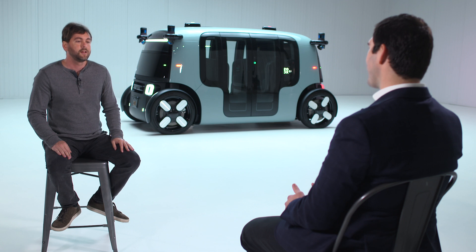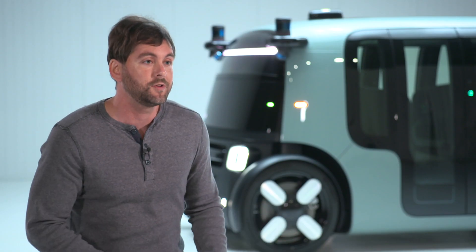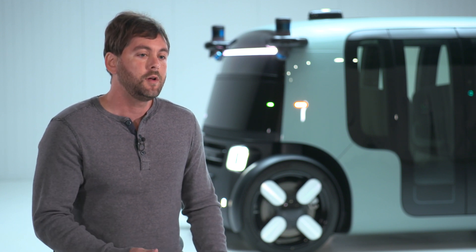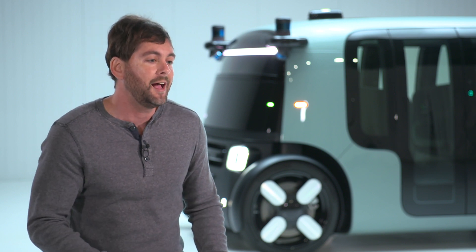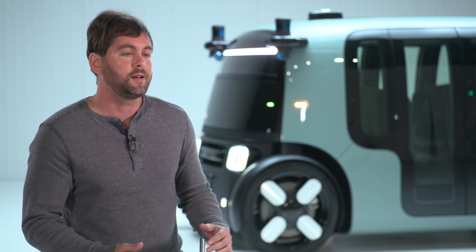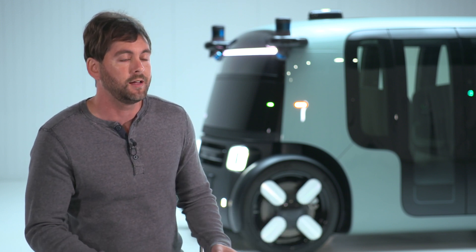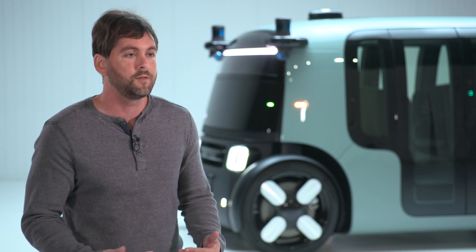What are you most proud of around this vehicle? We had this unusual vision in 2014 to really change the way people move around cities, and at the time we were somewhat ridiculed for doing something so ambitious and so strange. What I'm so proud of now is that when people see this vehicle and experience it, it doesn't feel strange at all — to the contrary, it really feels like the most natural thing in the world.